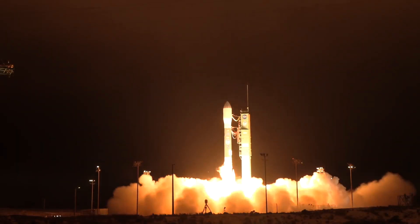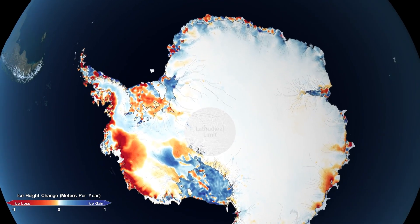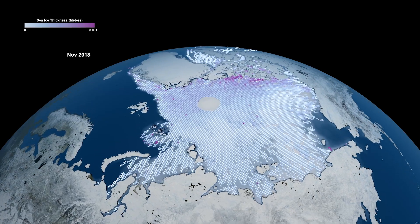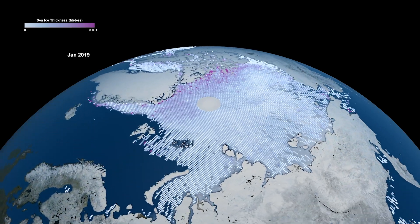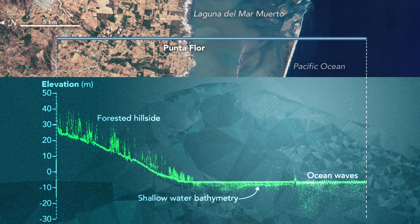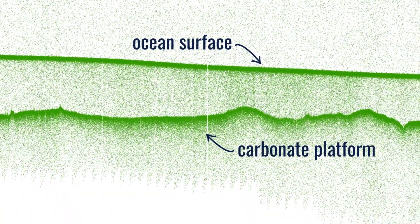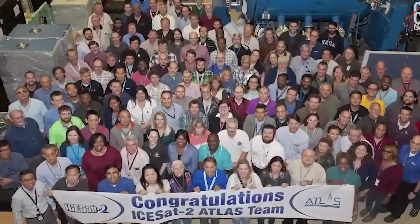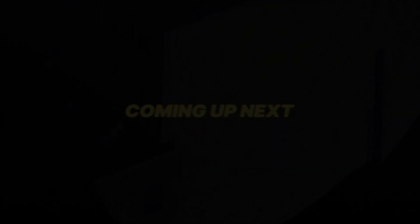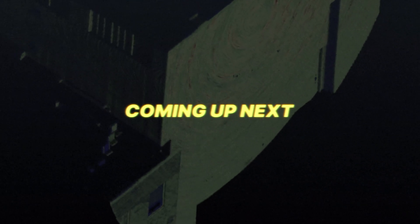ICESat-2 launched in 2018 and months later began gathering data that shed new light on how fast the ice sheets are changing, how thick the sea ice cover was in the Arctic, and even measured beneath the surface of the water, up to 30 meters — a kind of bonus science result for a team that worked tirelessly to push the limits of the ATLAS instrument. You cannot just build one LIDAR — you need a sustained team who's been building LIDAR for some time.